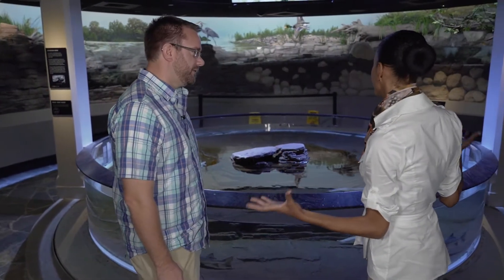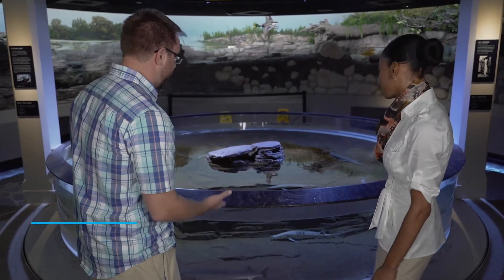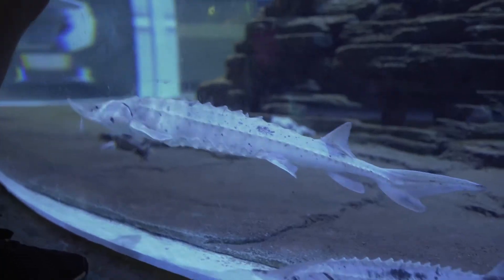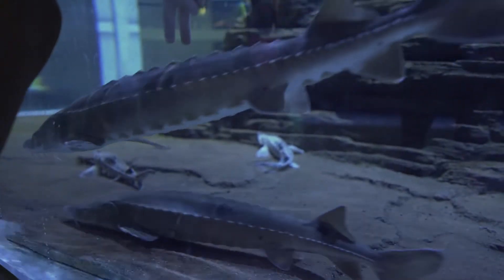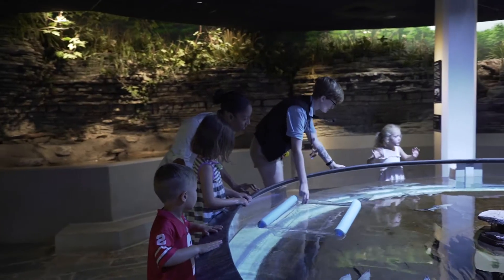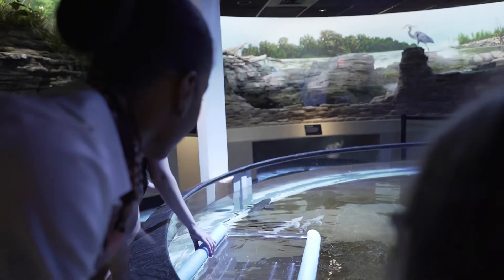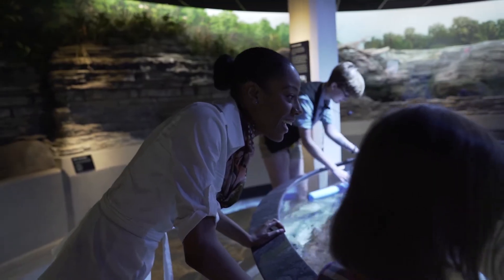So can you tell us, Matt, what is this space? What is this tank? So this is our Lake Sturgeon touch tank — our public viewing and touch area for our Lake Sturgeon reintroduction program. We're involved in reintroducing these species to the Maumee River and then Lake Erie. We have staff here to interpret for people, hands-on experience with the fish, and education materials about the project and our eventual release of the fish into the Maumee River.